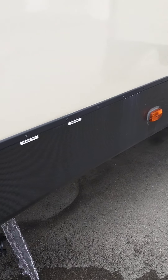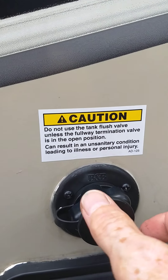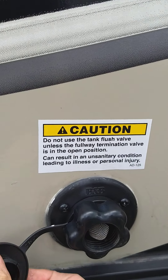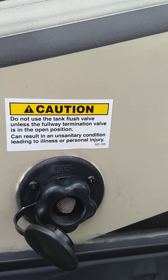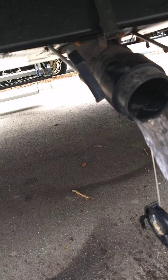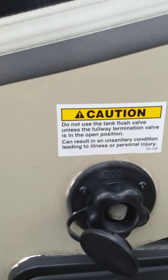This is a black tank flush — you can hook a hose at the dump station right onto here and turn it on. Just make sure, as it says here, you have the black tank valve open before you turn on the water.